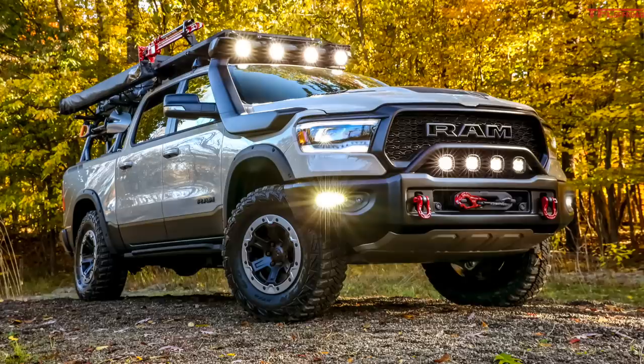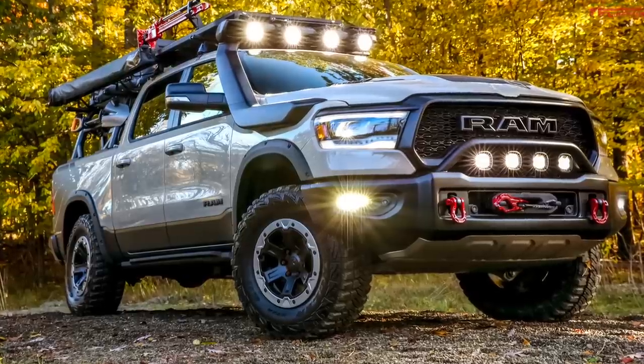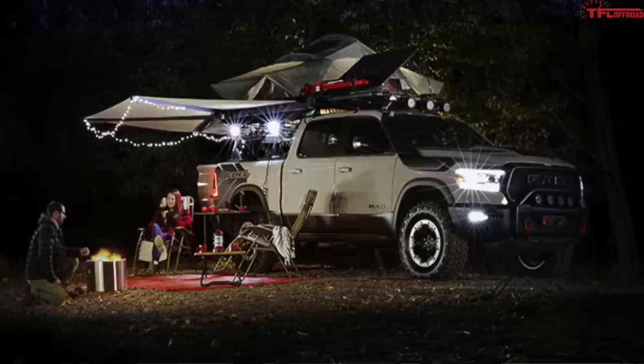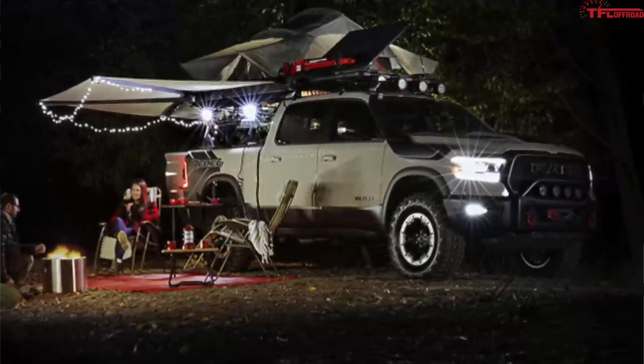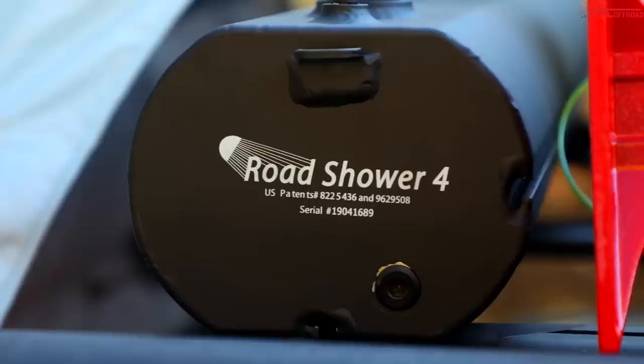For lighting, there are LEDs fitted to the front bumper, rear bumper, and onto the bed rack, making sure you can be around your camp and get some work done at night. Finally, the truck is finished in Mojave Sand with a Rebel hood graphic and some unique touches on the inside.